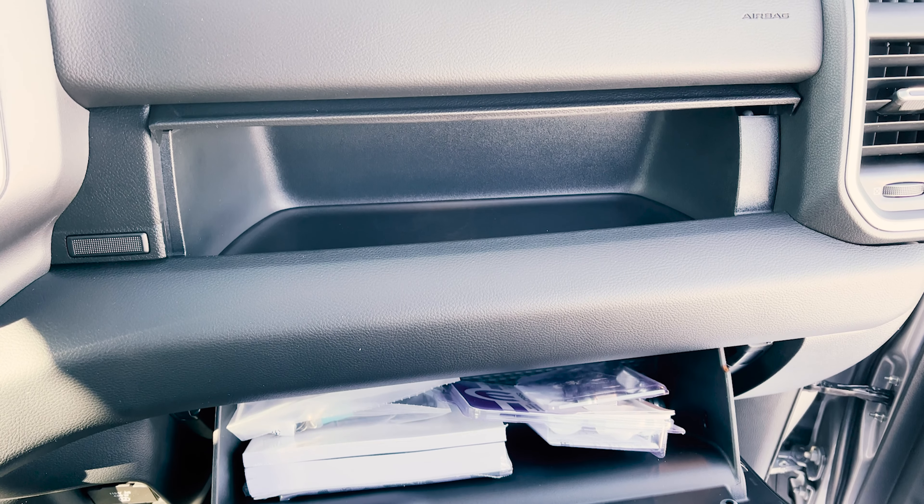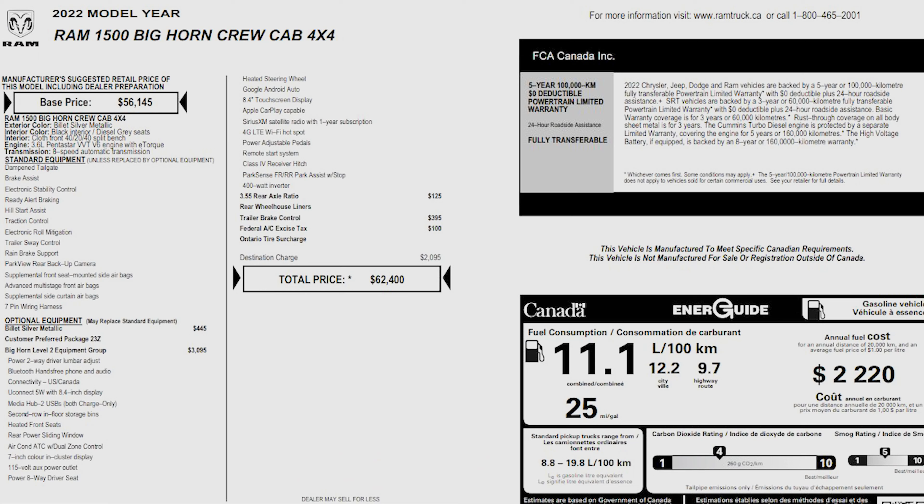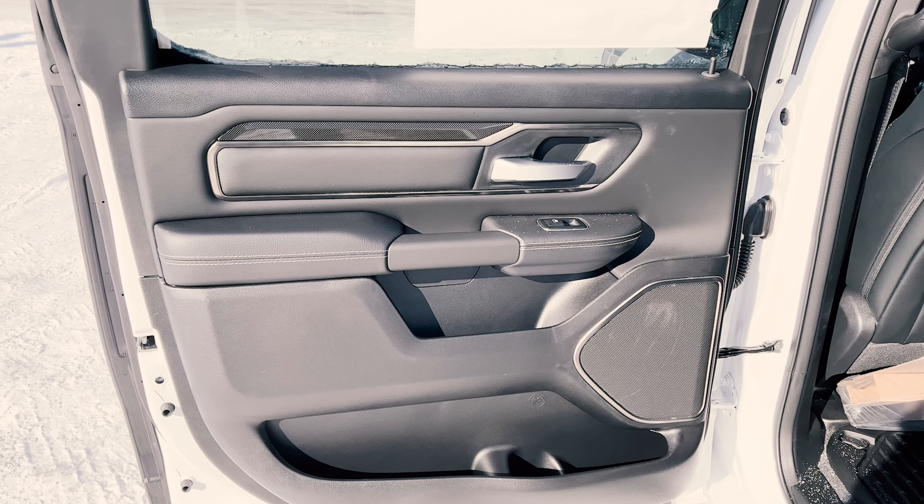On the passenger side, the glove compartment is the same as any RAM 1500 trim, and there's also a secondary storage compartment right above it. Here is the window sticker for the 2022 RAM 1500 Bighorn — it shows the typical truck information, standard equipment, and optional equipment. There's not much optional equipment on this particular sticker, but there's a lot more available. The price shown is in Canadian dollars, minus any dealer or manufacturer discounts.